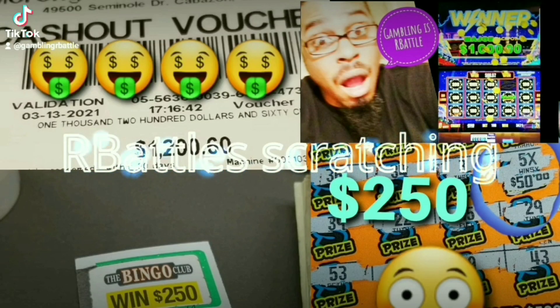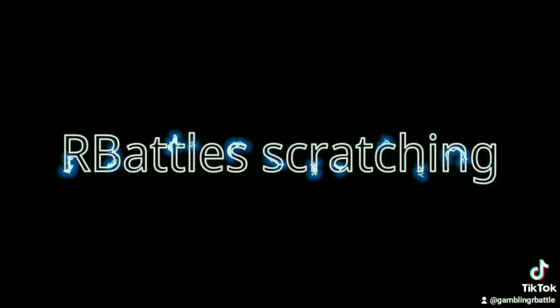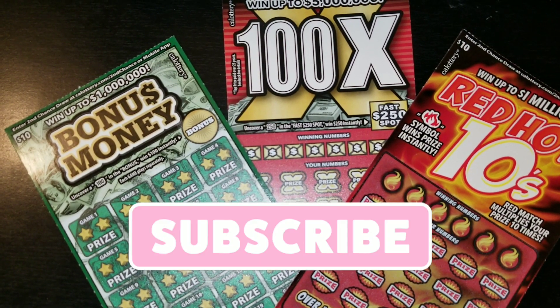Winning! I'm a winner, not a loser. What's up, y'all? Our battle's back with another session.